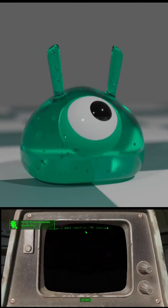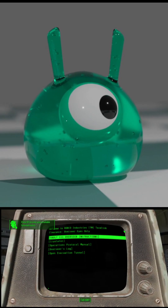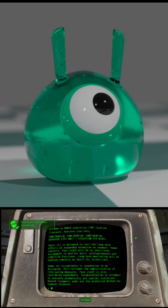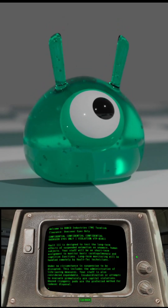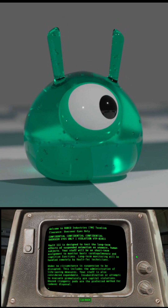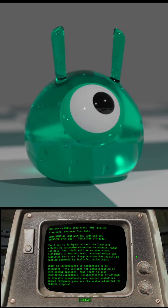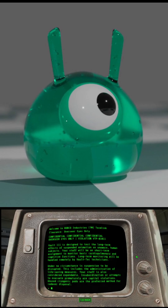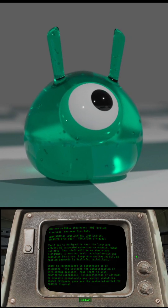Overseer's terminal. Vault 111 is designed to test the long-term effects of suspended animation on unaware human subjects. Your staff will be on short-term assignment to monitor basic cardiopulmonary and cognitive functions. Long-term monitoring will be handled remotely by Vault-Tec technicians.